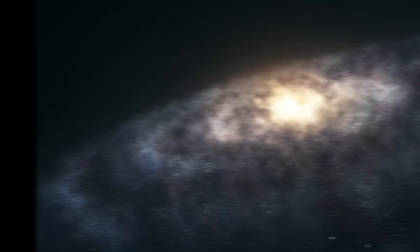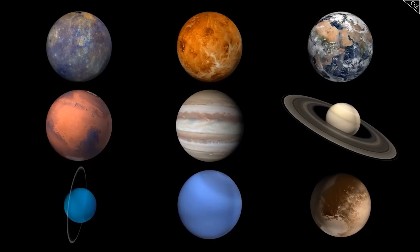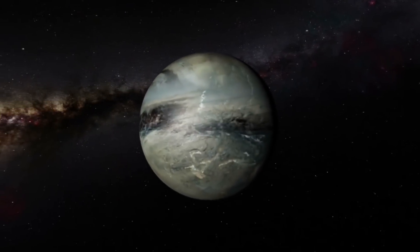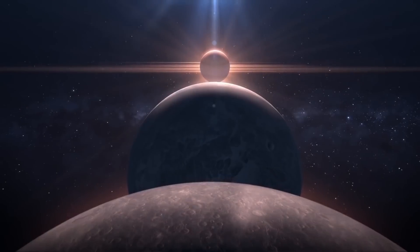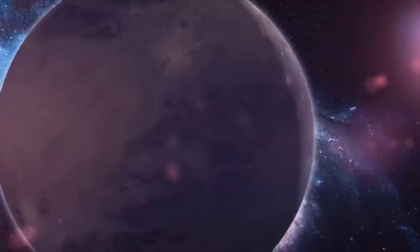17 kinds of planets exist in our universe. One is normal and habitable, and the rest are extraordinarily weird or purely terrifying. One such space body is Pluto, a dwarf planet lurking somewhere in the solar system. But Pluto wasn't always that bad, or so we thought.